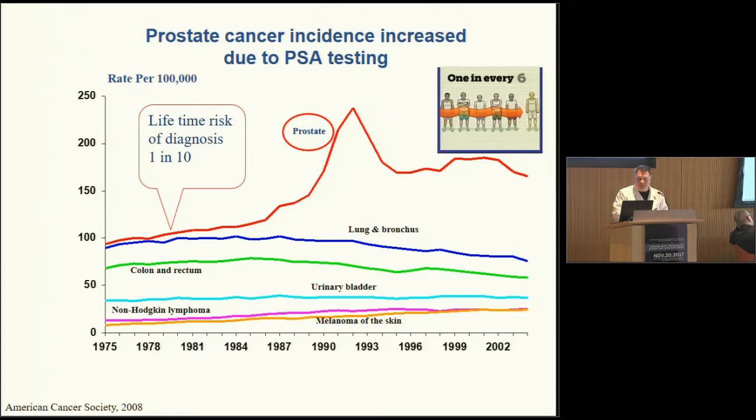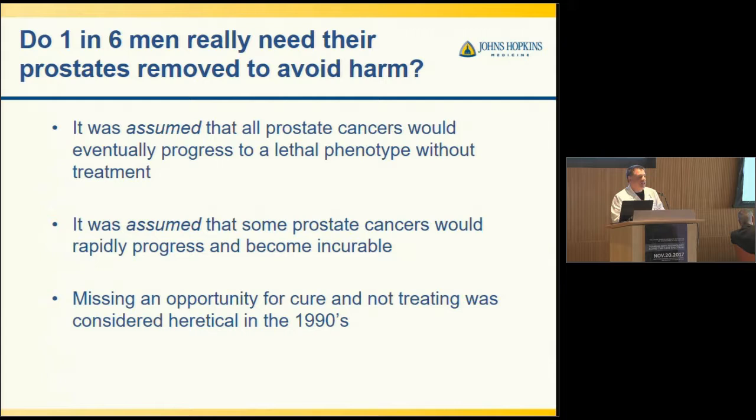The problem is: do 1 in 6 men really need their prostates removed to avoid harm? In fact, 80% of men age 80 have prostate cancer in the prostate if we do autopsies for other reasons — clearly they never knew they had prostate cancer. But with the advent of PSA testing, it was assumed that all prostate cancers would eventually progress to a lethal phenotype without treatment, and it was also assumed that some prostate cancers would rapidly progress and become incurable. Back in the 90s, it was considered heretical not to treat prostate cancer.